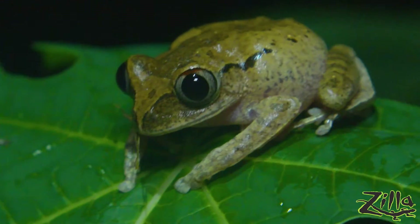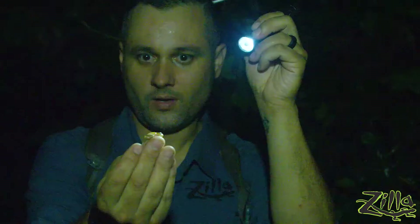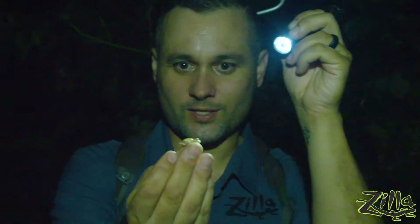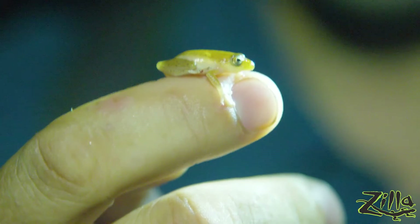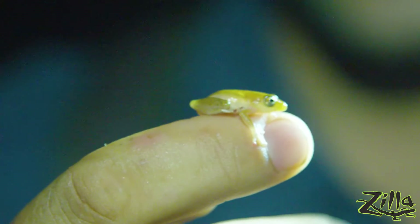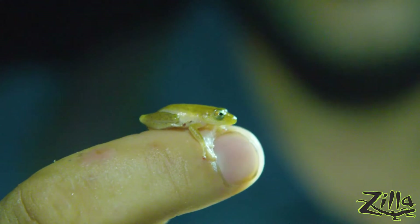That's what a good rain does — it just draws them all out. So this little beauty, this is the striped reed frog. And if there's ever been a cute little frog, these guys are definitely in the running. It's not the prettiest one, so we're going to keep looking.